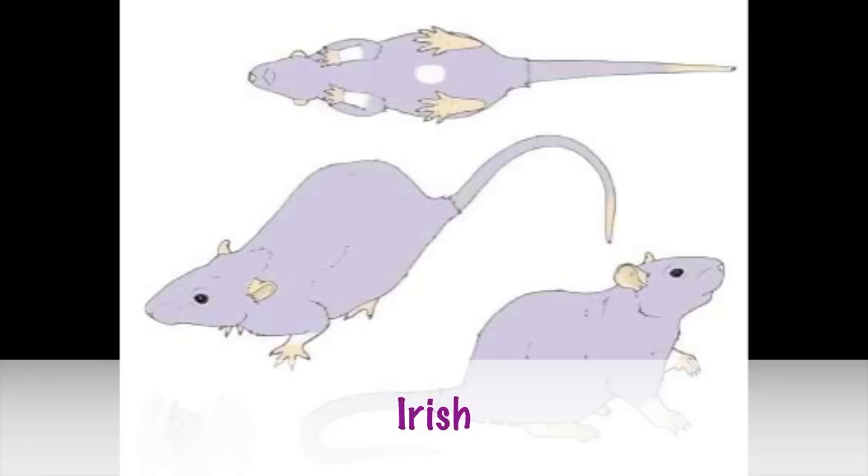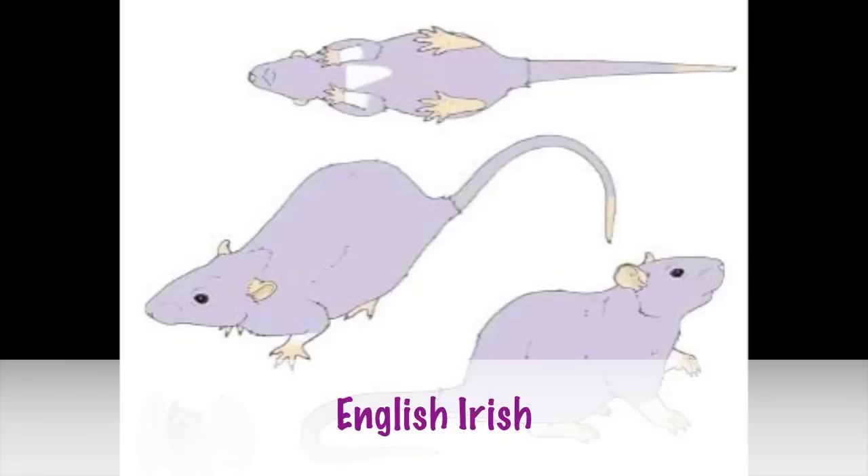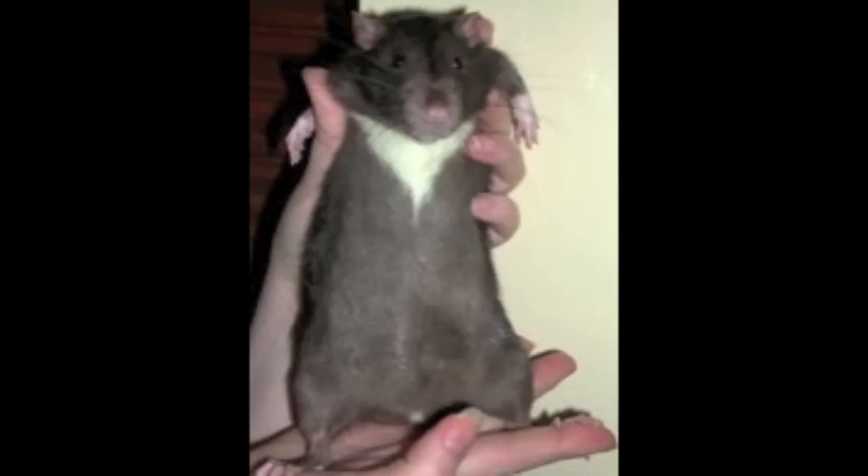Next up is the Irish rat. This just means they will have white paws and then a little tiny white spot in the center or lower part of their belly. And then there is the English Irish, which is white paws and then a diamond shape on their chest. This is what my foster mama Tui was. It's just like a perfect diamond right at the center of their chest.